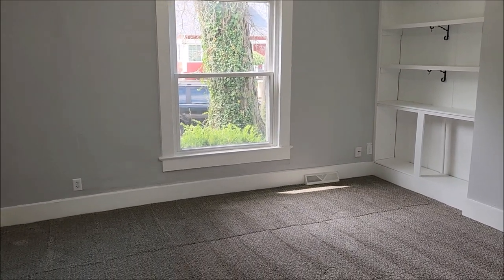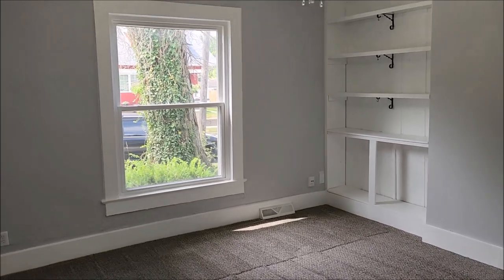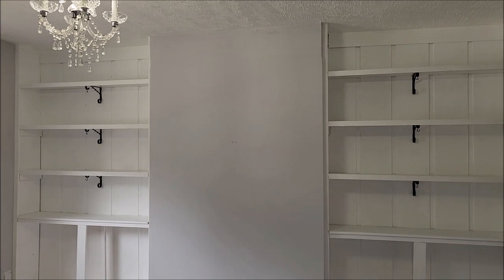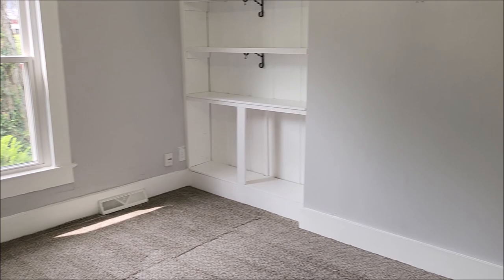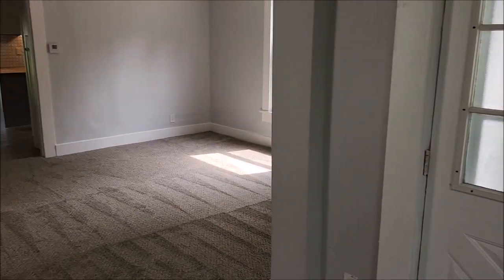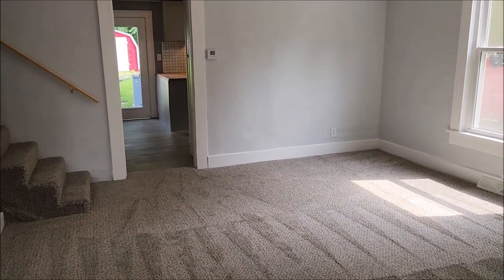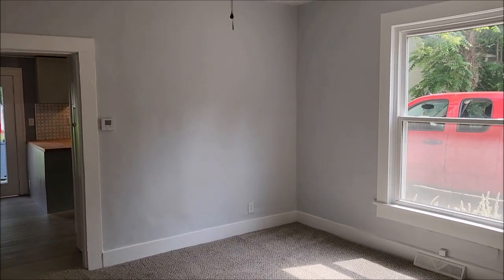Okay, welcome inside. Upon entering we enter this large 15 by 15 living room. Notice the built-in bookshelves there. This door will lead out to the front patio — that's your main front door entrance. And turning around we have another large dining area.